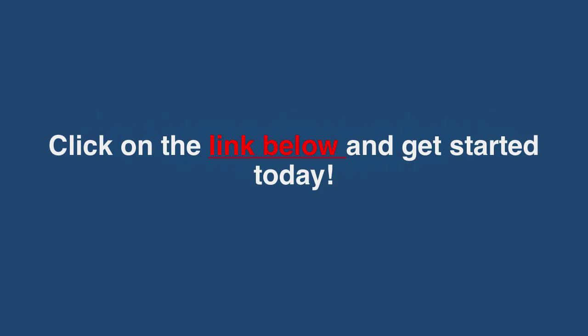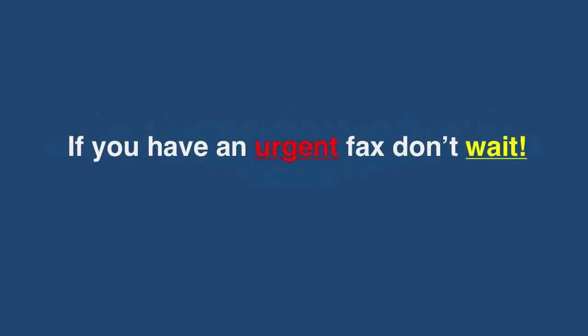Click on the link below and get started today. And if you have an urgent fax, don't wait.